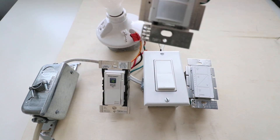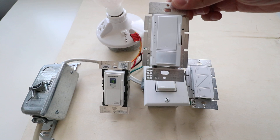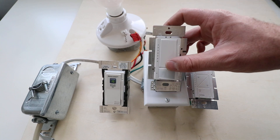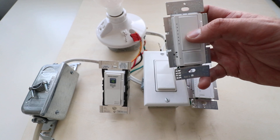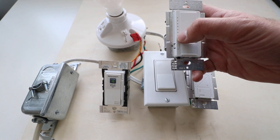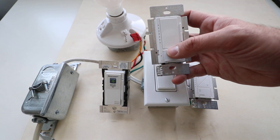Now, what is this last one? This is a non-smart dimmer and occupancy sensor. It's not connected to the internet, but it's got an occupancy sensor down here and a dimmer up top. You turn on and off by clicking this and can adjust the dimming levels right here, with LED indicators on the side and the motion occupancy sensor down here.